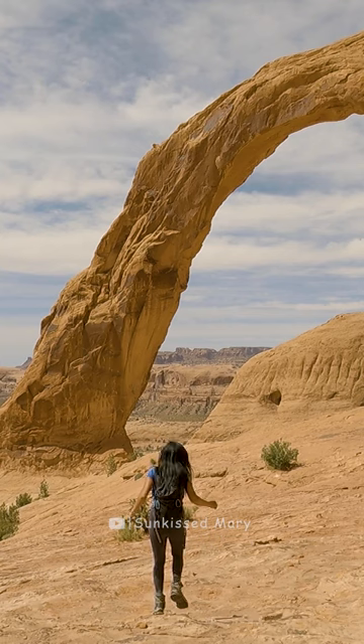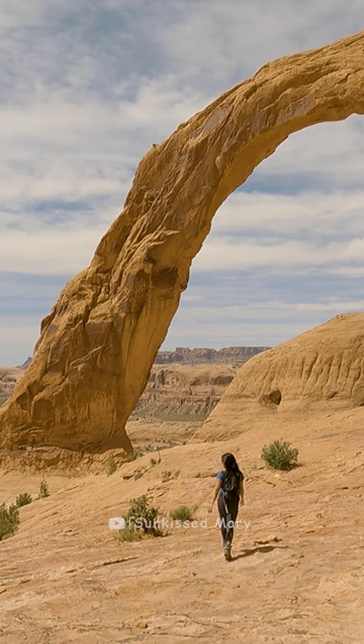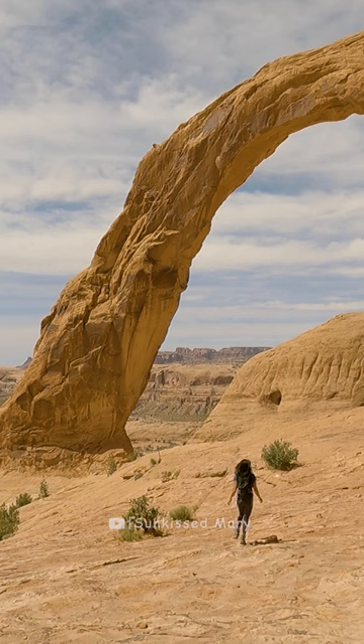I passed by a couple along the way to Corona and they said to walk past the Corona because it looks better. I'm so glad they told me that. Thank you guys.